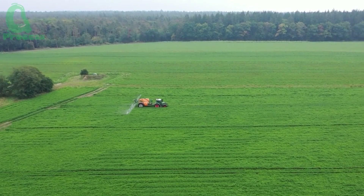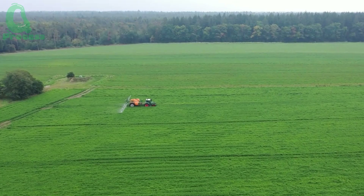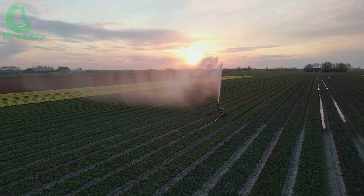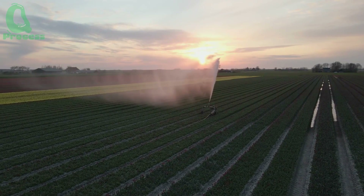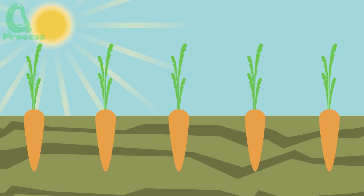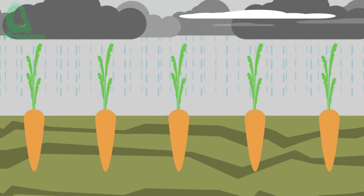The timing of irrigation is also important. It's best to water early in the morning or late in the afternoon to prevent water from evaporating too quickly. Carrots need consistent water throughout their growth cycle, especially during the stage when the roots are forming. This helps the carrots grow larger and sweeter, ensuring the quality of the final product.